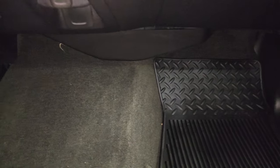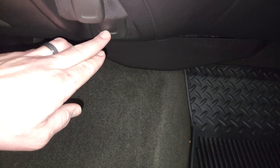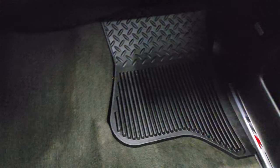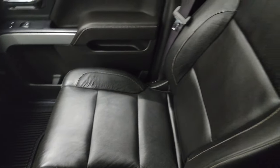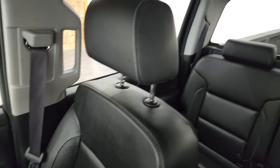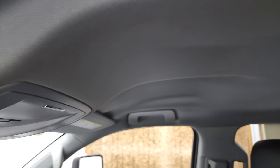Down here, you get a 12-volt power point as well as a 110-volt, 150-watt plug-in. Carpeting and floor mat are in excellent condition — no rips or tears on the seat. Very nice and clean. This truck is in excellent condition, just all the way around inside and outside. Wait until we get under the hood — that's really clean too.